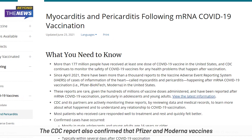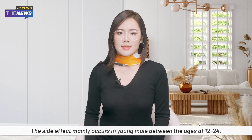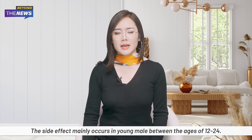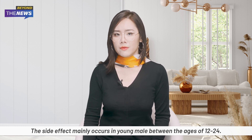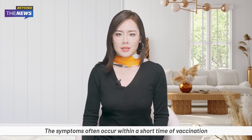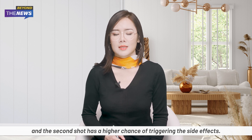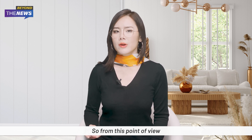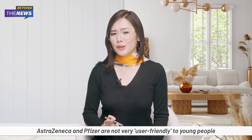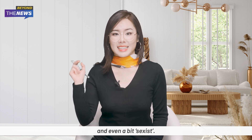The CDC report confirmed that Pfizer and Moderna vaccines may cause heart inflammation. This side effect mainly occurs in young males between the ages of 12 and 24. Symptoms often occur within a short time after vaccination, and the second shot has a higher chance of triggering the side effect. From this point of view, AstraZeneca and Pfizer are not very user-friendly to young people — and even a bit sexist.